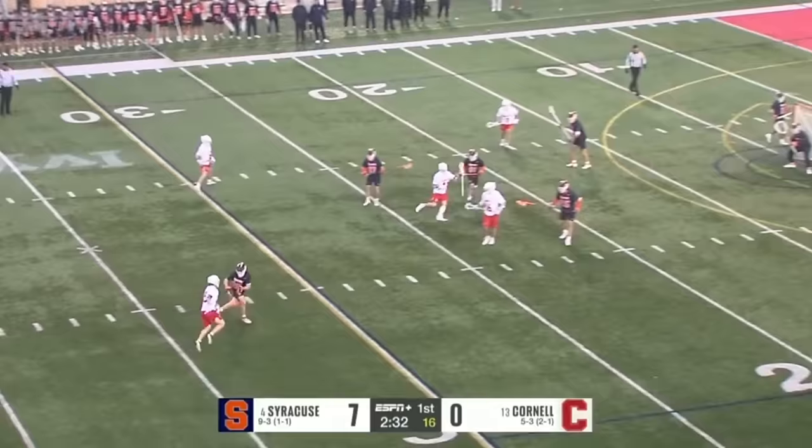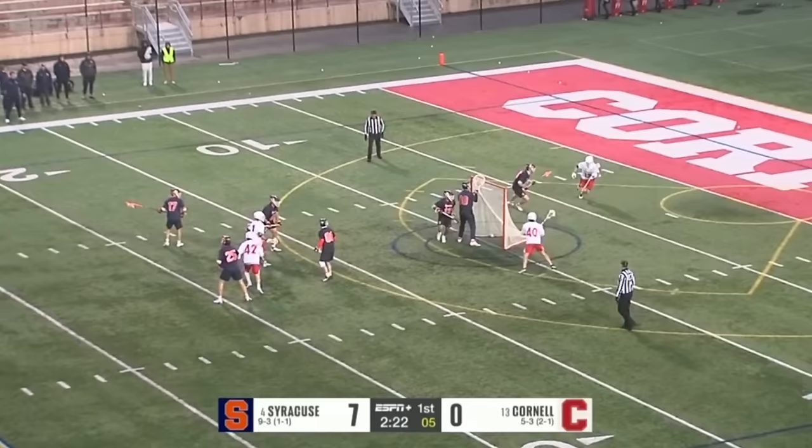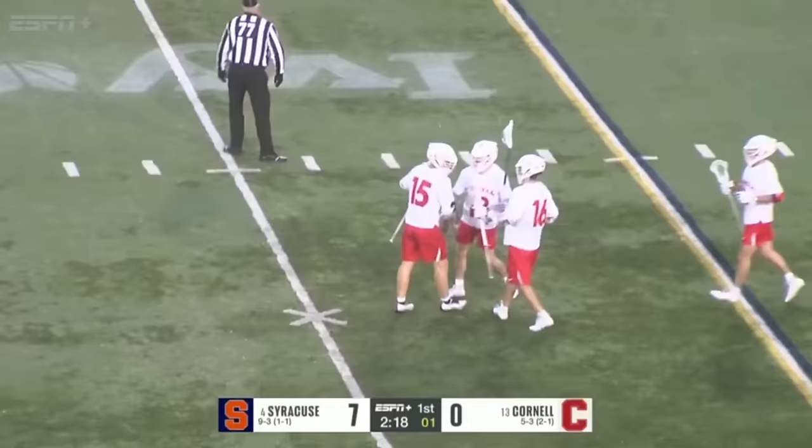15 to shoot here for Cornell, initiating with Kirst. Kirst gets around his defender and Kirst gets shoved to the ground — flag flies. That's on Billy Dwan, a push with possession. Only five seconds on the shot clock. Kirst trying to move quickly — CJ Kirst gets the bouncer past Will Mark! That's the first goal of the game, coming from the ever prolific CJ Kirst.